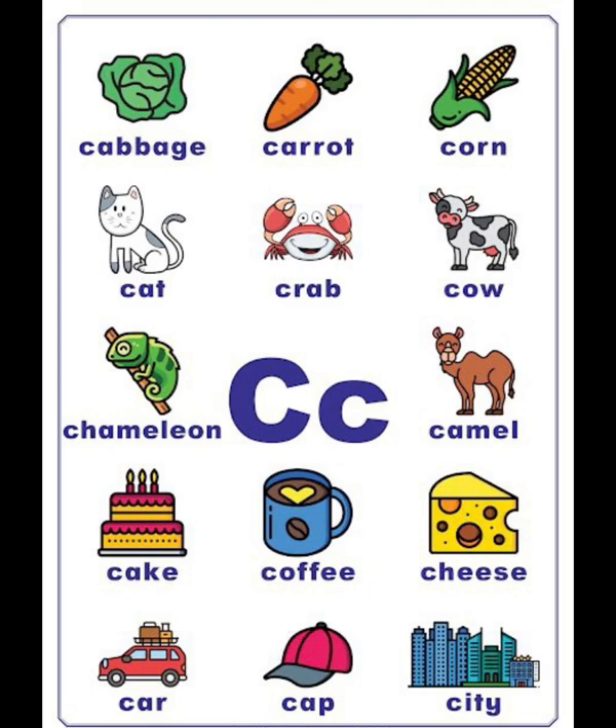C vocabulary list: cabbage, carrot, corn, cat, crab, cow, chameleon, camel, cake, coffee, cheese, car, cab, city.